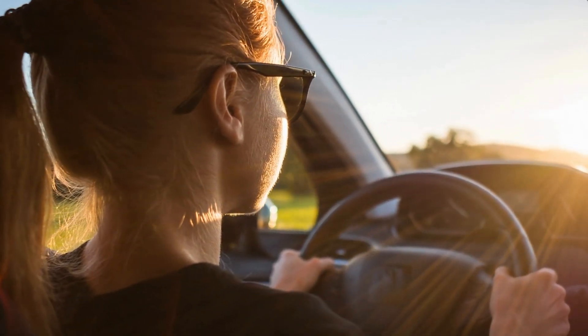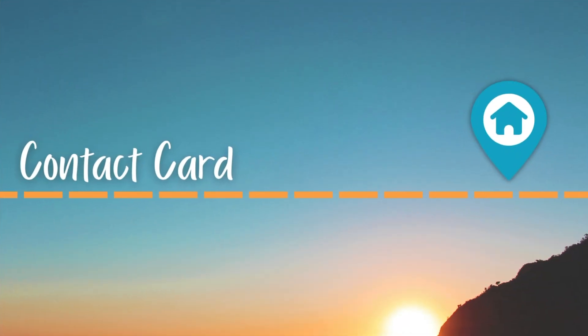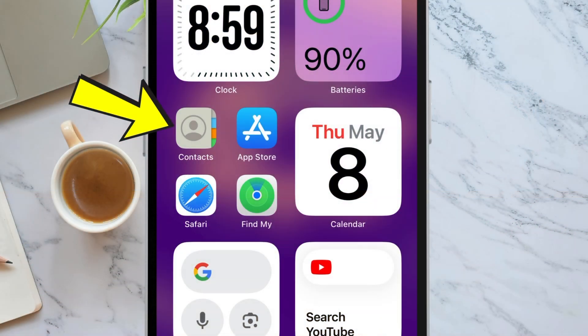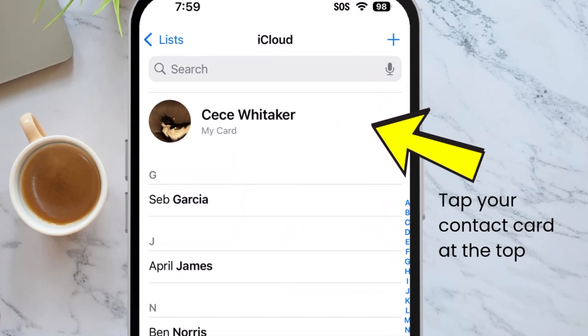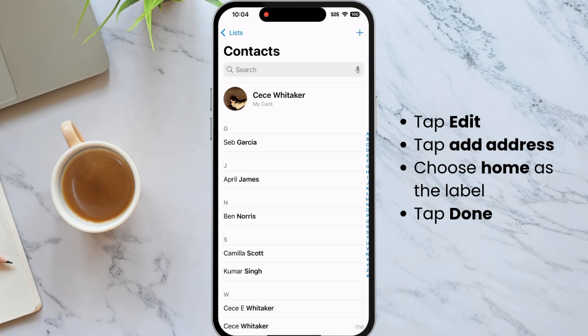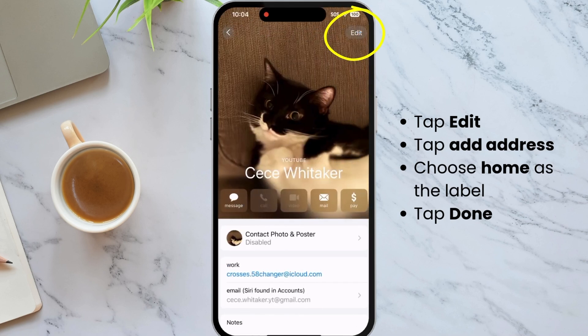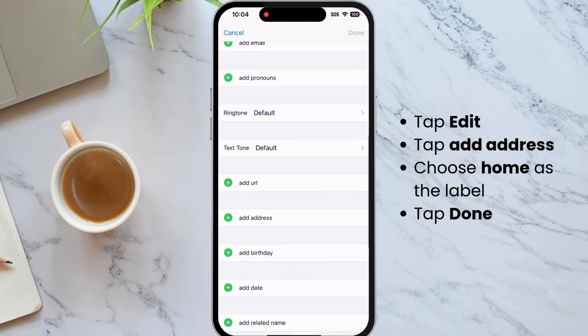It's quick and simple. We can start by opening Contacts, or you can tap the Phone app and tap Contacts from there, then tap on your contact card — that's the card with your name at the top. Once you open that, see if you already have a home address saved. If not, create one: tap Edit on the top right, then scroll down.